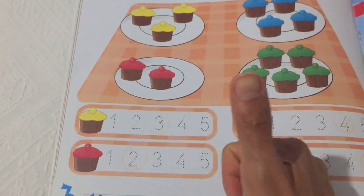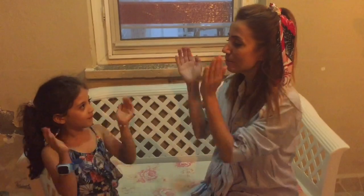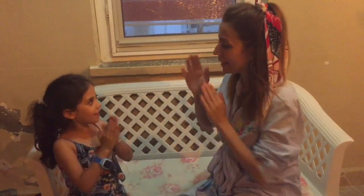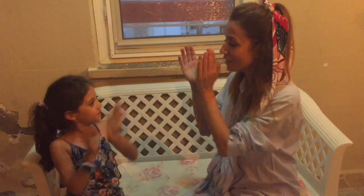Well done. Let's play a game. Pat a cake, pat a cake, baker's man. Make me a cake as fast as you can.